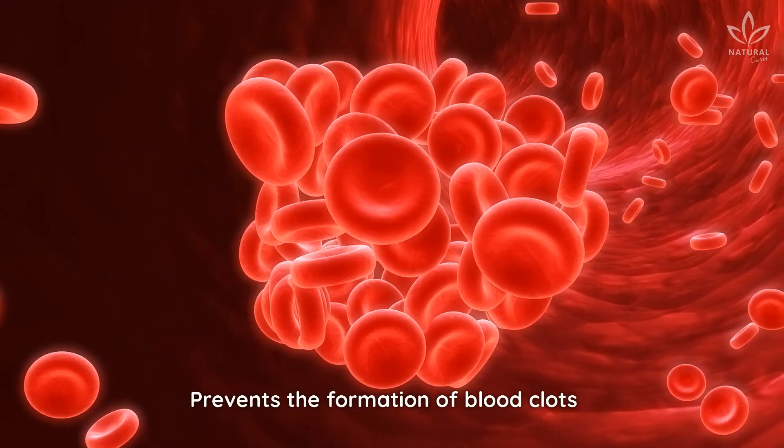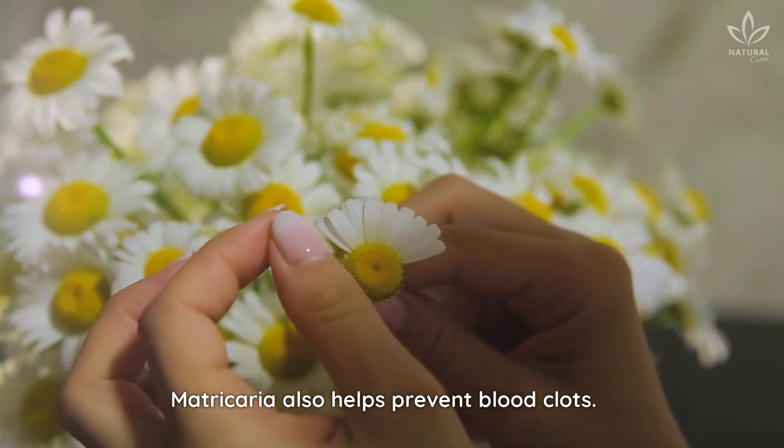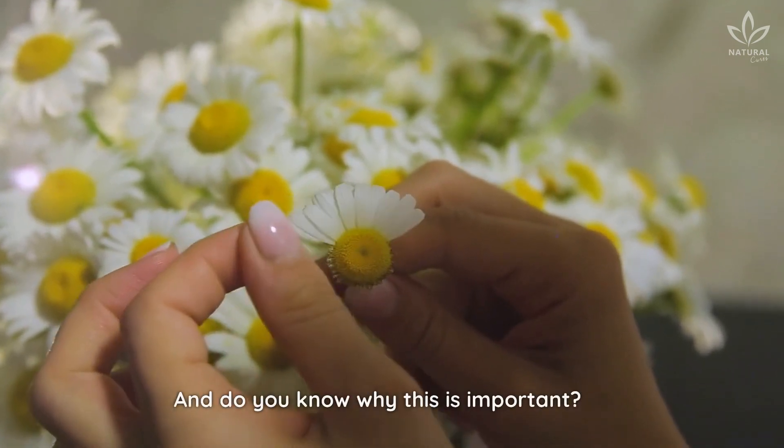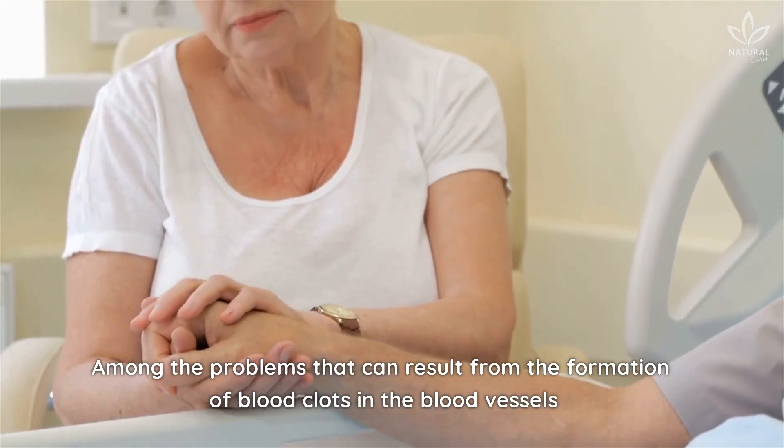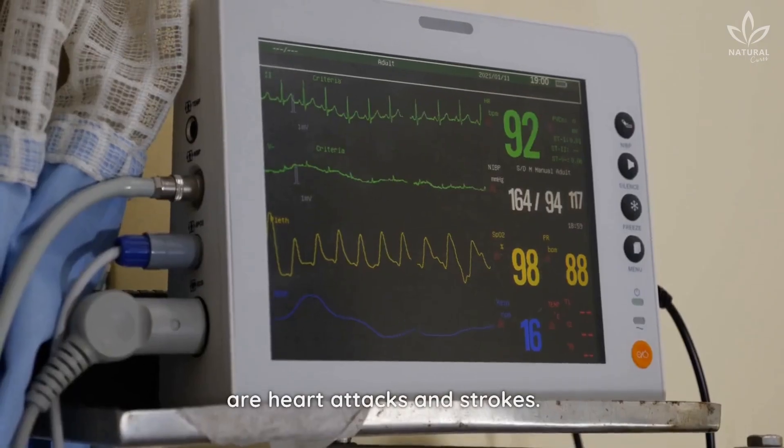Prevents the formation of blood clots. Matricaria also helps prevent blood clots. And do you know why this is important? Among the problems that can result from the formation of blood clots in the blood vessels are heart attacks and strokes.